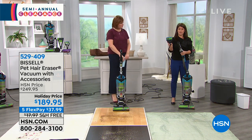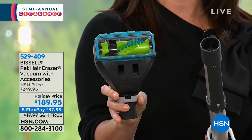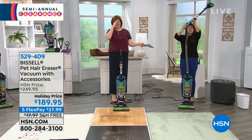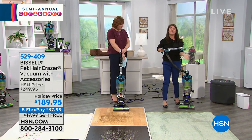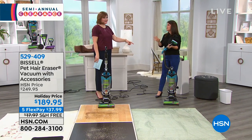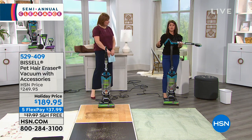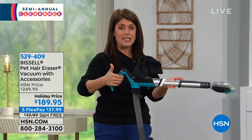This is my favorite tool — the pet turbo eraser. It's a dual motor system and has that same tangle-free brush roll. Everything just pops right on — this is such an easy vacuum to use. The hose extends to eight and a half feet, which is the longest hose Bissell offers, so you can vacuum from the ground all the way up your stairs. This handle is very easy to use if you have any mobility issues — people love how easy this machine is.